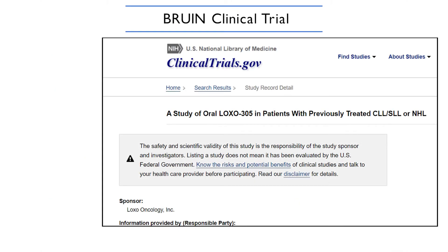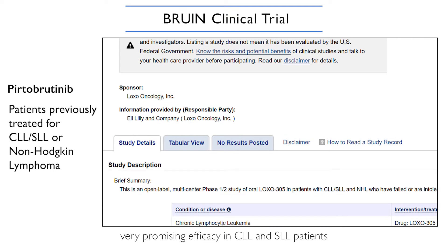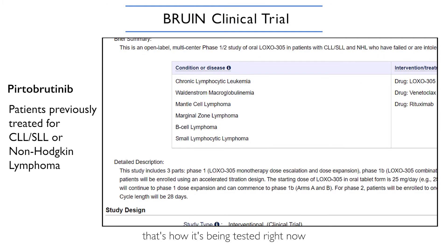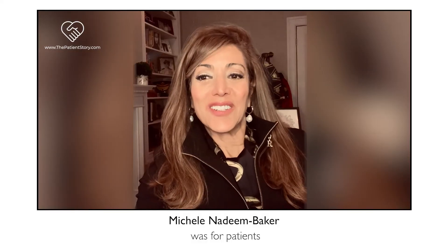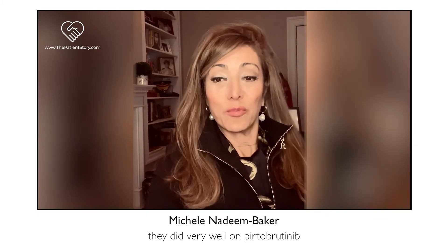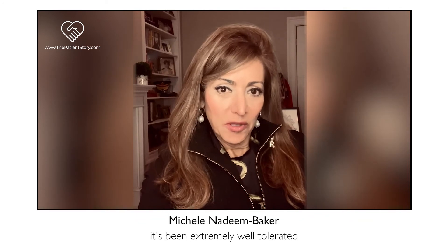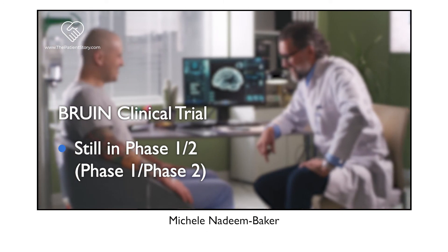Dr. Anthony Maddow of Memorial Sloan Kettering presented early results from what's called the BRUIN trial, which is evaluating pirtobrutinib. It showed very promising efficacy in CLL and SLL patients who were previously treated with other BTK inhibitors. This trial targets high-risk patients — specifically those who have been resistant to or intolerant of other BTKis — and they did very well on pirtobrutinib, with favorable safety and tolerability. Maddow said it's been extremely well tolerated, though there are still many questions as it's very early on, with many combination trials ongoing.